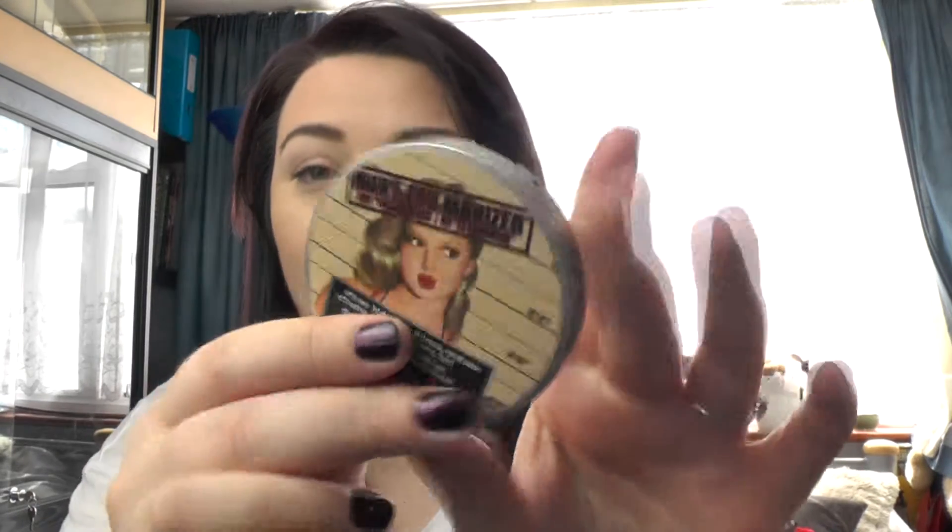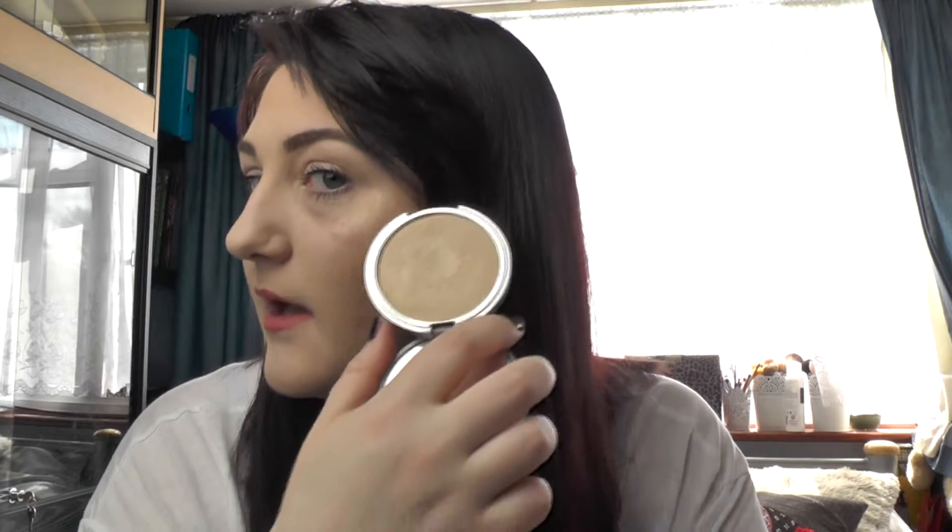Next is an oldie but a goodie that was in my favourites at the beginning of the year or last year — it's the Balm Mary Lou-Miniser. I've fallen back in love with it; I haven't used it for a while. I do have it on today up here and down the bridge of my nose. I'm obsessed with highlighters and really pigmented ones, so I've started using this one again.